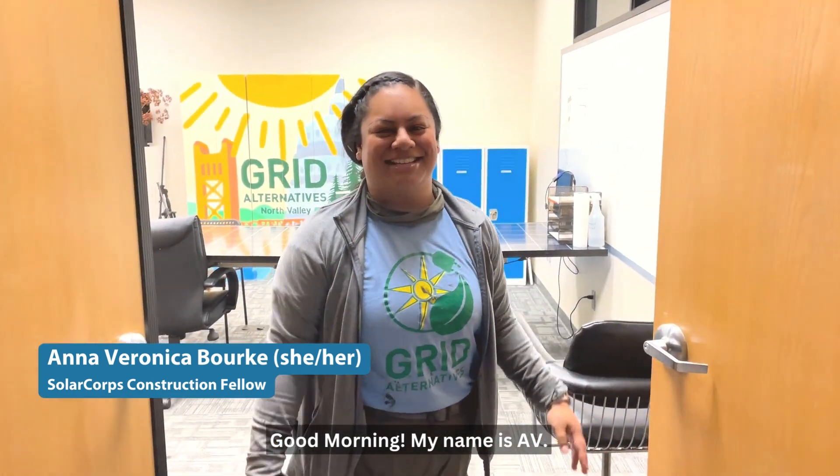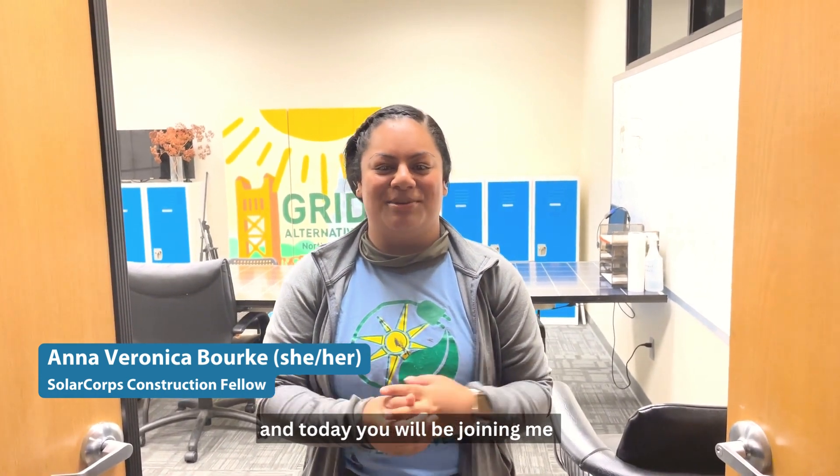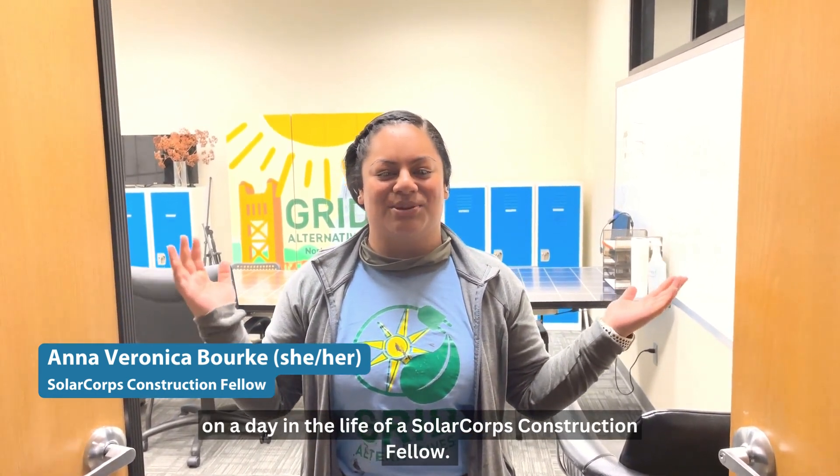Good morning! My name is A.V. My pronouns are she, her, hers, and today you will be joining me on a day in the life of a solar core construction fellow. It's install time!